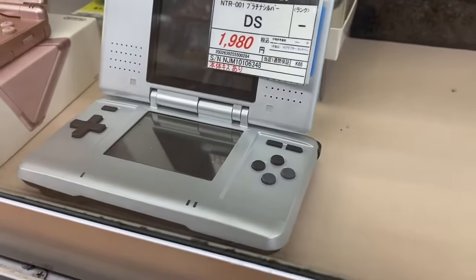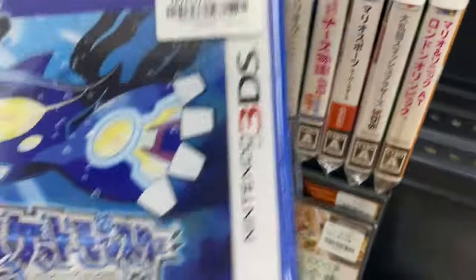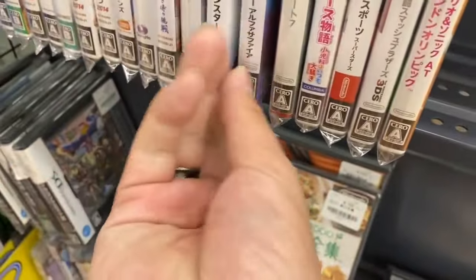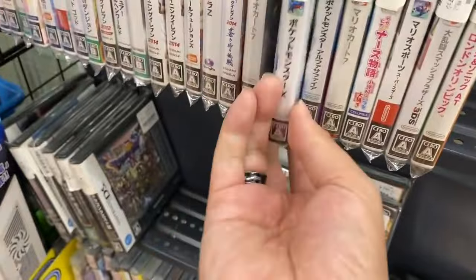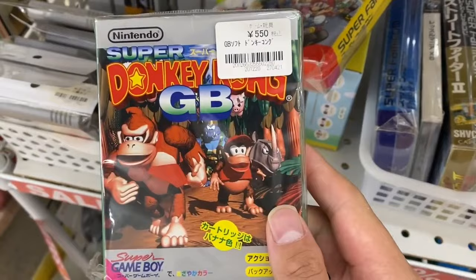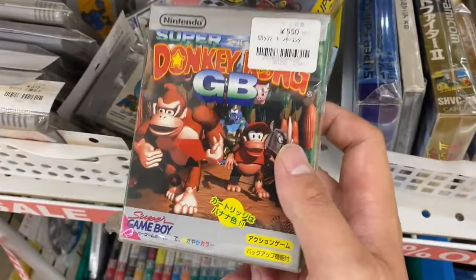I used to buy DS's for like 200 yen, so I'm probably going to look for those. This place also has a few Pokemon DS games — the DS Sapphire for 1680 yen, roughly 13 USD, and Pokemon X for 980 yen. I'm not going to pick those up today. I just found a complete original Donkey Kong Game Boy for 550 yen, roughly three to four USD. It's complete with manual and everything.